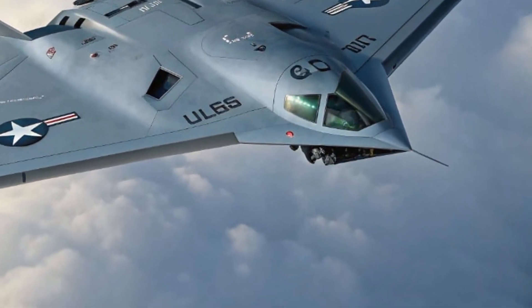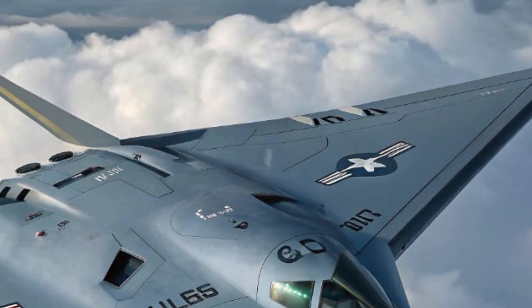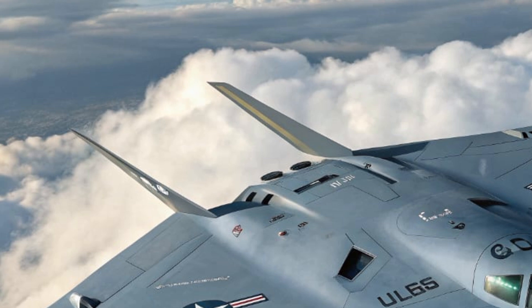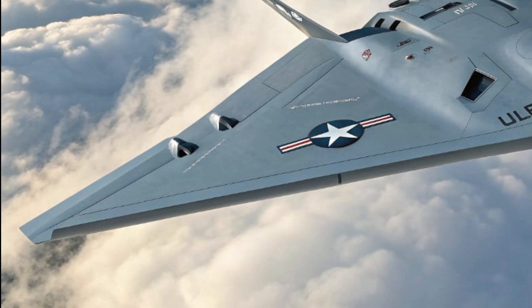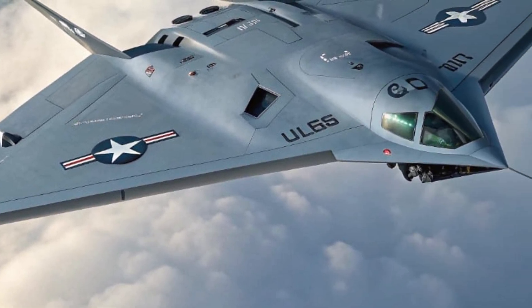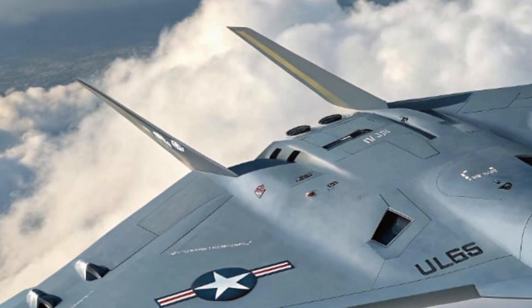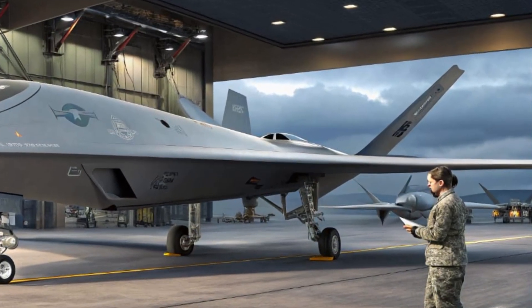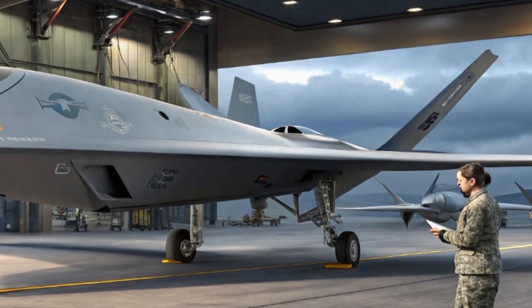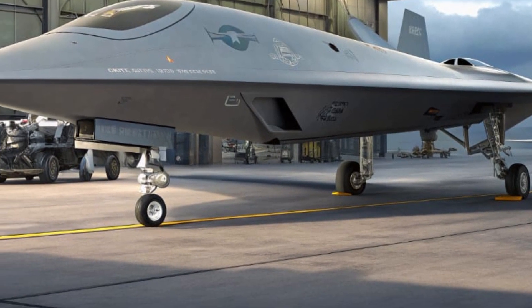Welcome back to the channel. Today we're taking a deep dive into one of the most advanced unmanned aircraft of the modern era: the 2025 Boeing Ghost Bat, also known as the U.S. Navy and Air Force's newest drone mate. Designed to serve as a loyal wingman to manned fighter jets, the Ghost Bat is not just another drone — it's a revolutionary leap in combat technology that brings artificial intelligence, stealth, and multi-role capability into the skies.